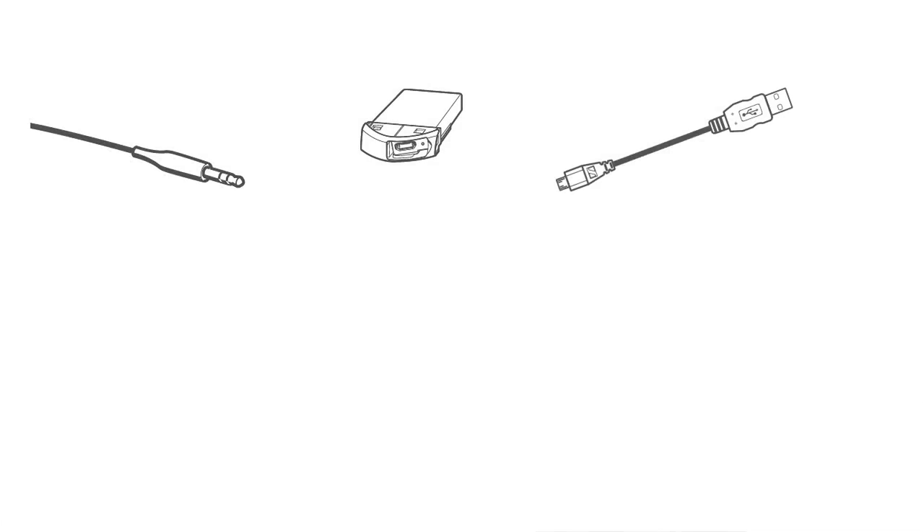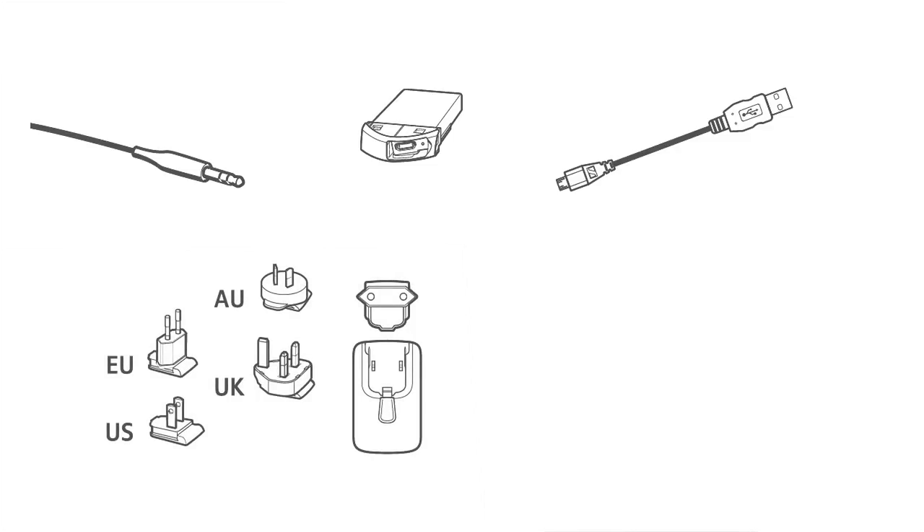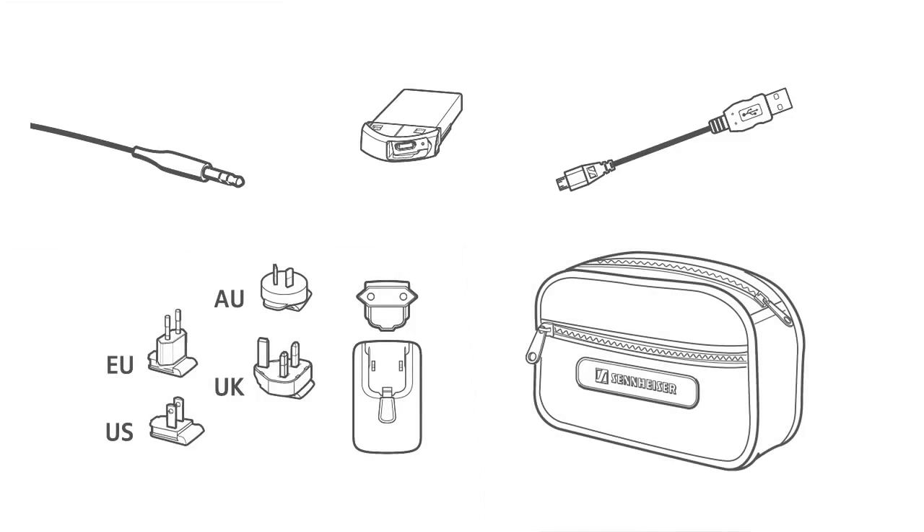A complete recharging takes about three hours, and you can do it with the batteries either inside or outside the headphones, which is nice if you want to use an optional spare battery. The audio cable, one pack of rechargeable batteries, the USB charging cable, a multi-country charger, and a carrying case are the basic accessories included with all Sennheiser Bluetooth headphones.